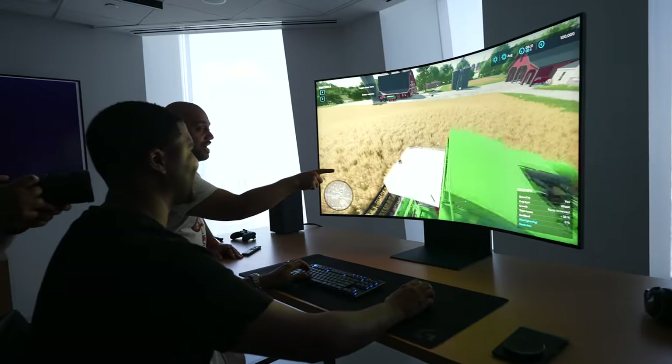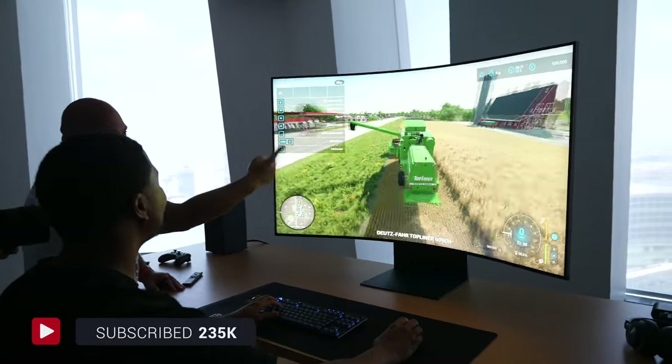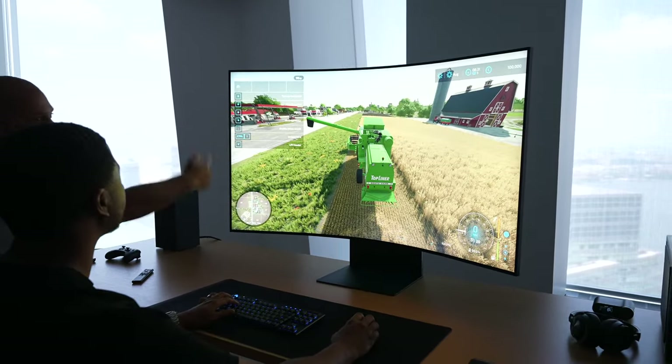There's a 165 hertz refresh rate and one millisecond response time, which means that it's optimized for gaming even in 4K. The matte display keeps glare and reflections at bay, letting you focus on the content in front of you.